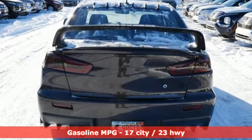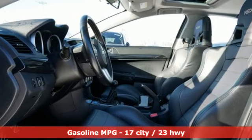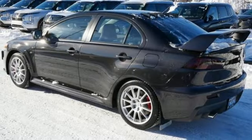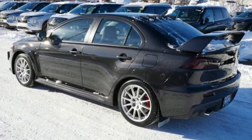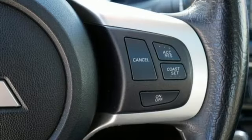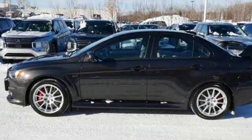Intercooled turbo inline four-cylinder engine, sports suspension, driver selectable mode, aluminum wheels, streaming audio, wireless phone connectivity, manual tilting steering column, external memory control, leather and metal look steering wheel, multi-function steering wheel, and manual transmission.